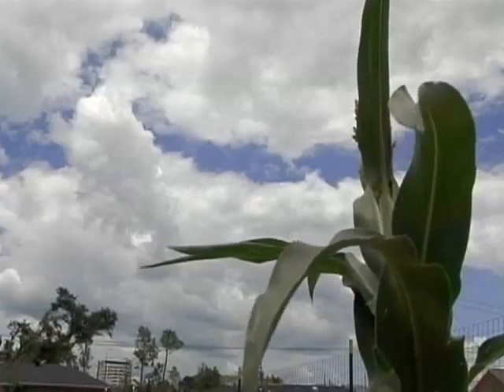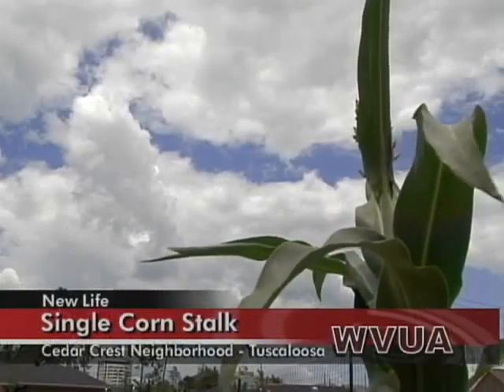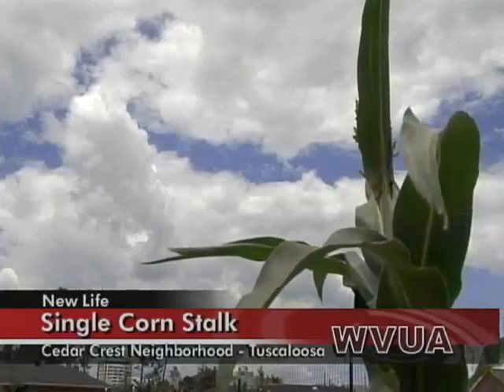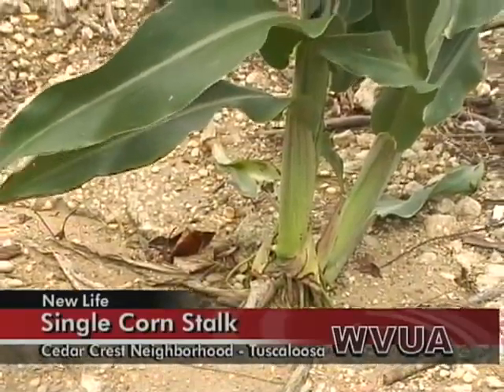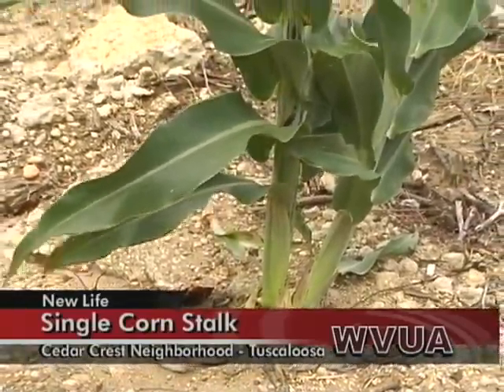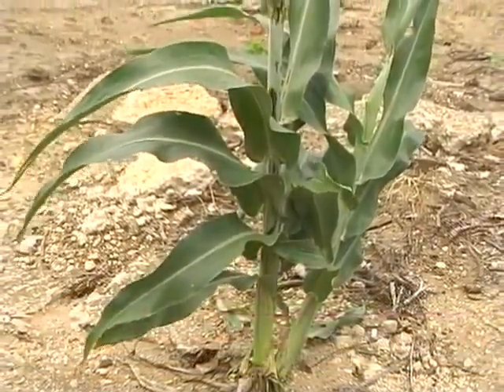And here's a neat story for you. New life is taking root in a Tuscaloosa neighborhood that was destroyed by the tornado. It's in the form of corn. A single stalk of corn has sprouted in the Cedar Crest neighborhood. That neighborhood took a direct hit on April 27th. Dozens of homes there were destroyed, but now this one single stalk has some people wondering — how did it get here?